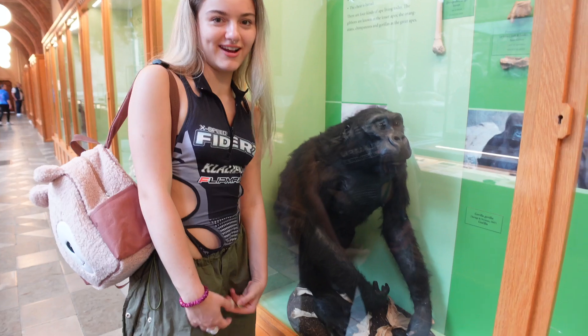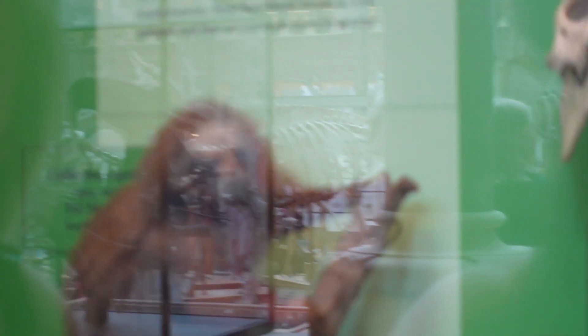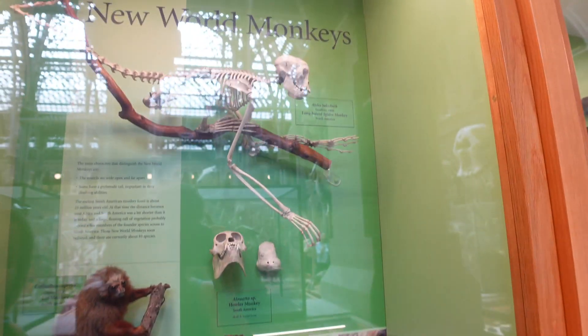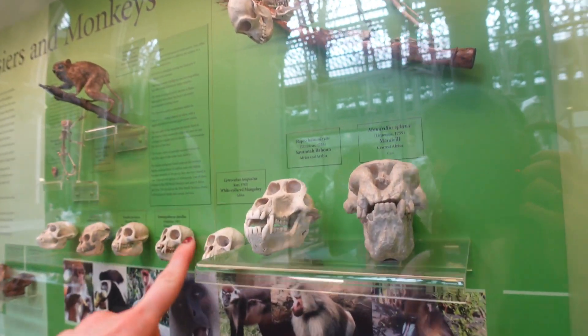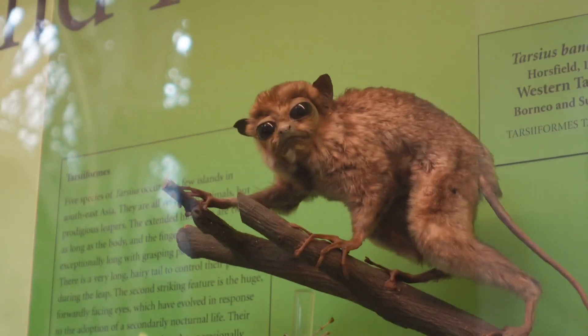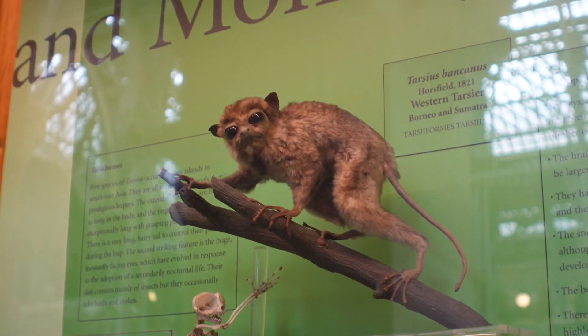Look at this guy — that is adorable. The head is just so human. I've never realized how much the skull looks familiar to me. Oh, it looks like a little butterfly. That's a guy from Madagascar — like a lemur. This is the evolution display!